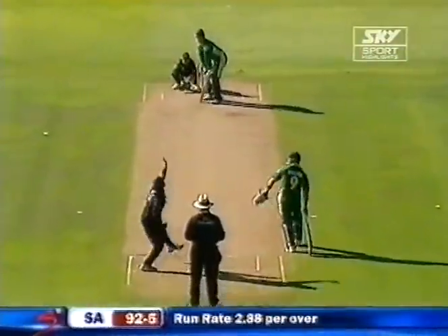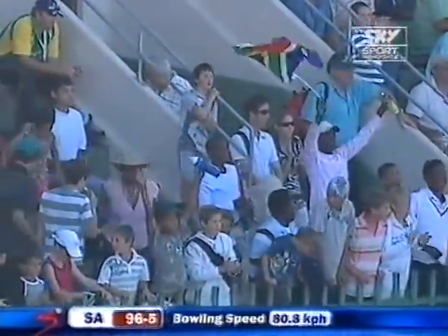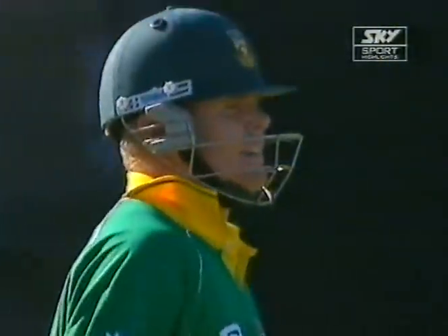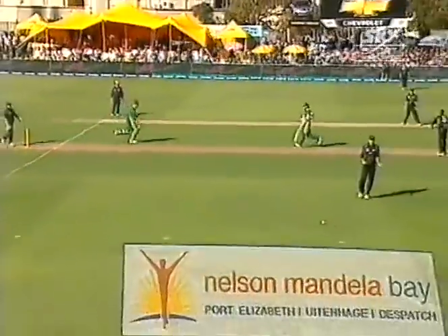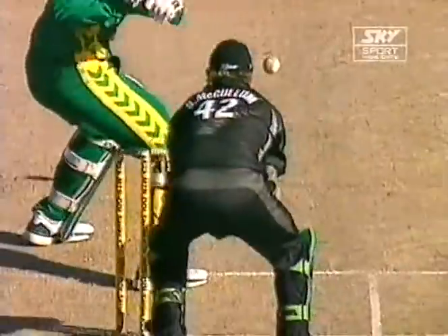Patel continues. Thrashed away for four — too much width, and Pollock relished the opportunity to pierce the cover field. That's what Pollock would have loved. The width was there too, but as soon as it was a touch short, Pollock just rocks back and bang — through cover, there's nobody back there. A boundary, just maybe to loosen the shackles.